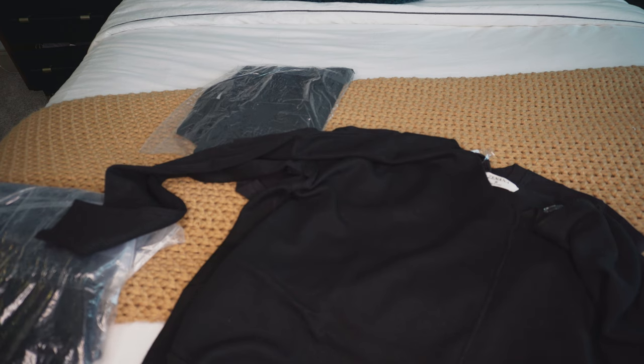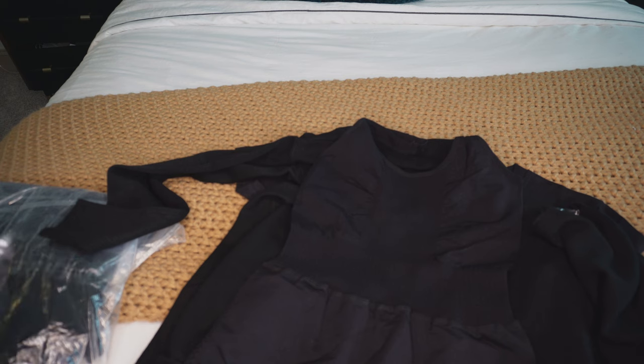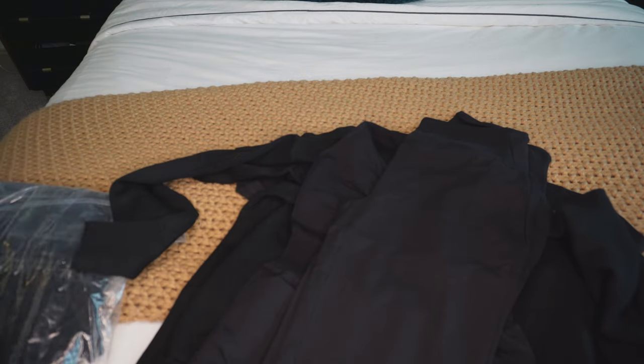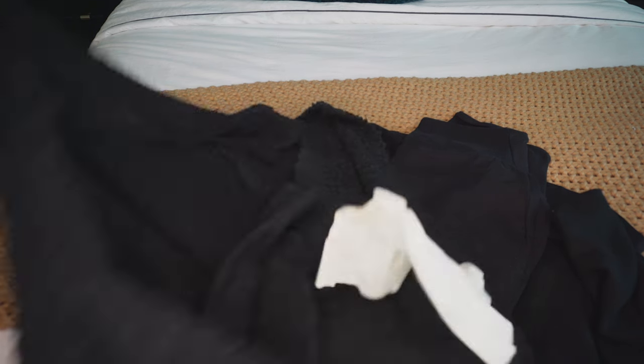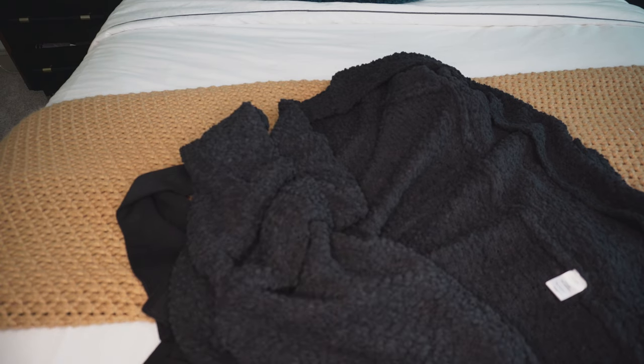My favorite — I don't know what y'all think I'm gonna wear this other than in the house. We got a romper, a shorts romper. She knows what to do. And then of course a pair of black leggings. What really sold it for me was this oversized fluffy cardigan.